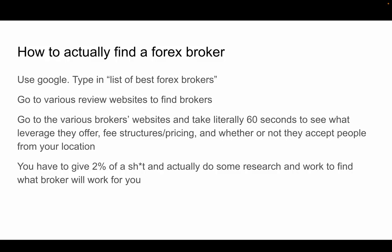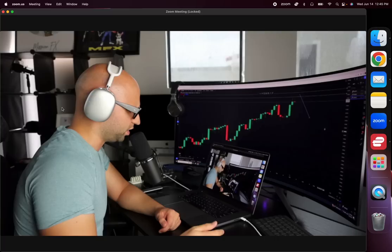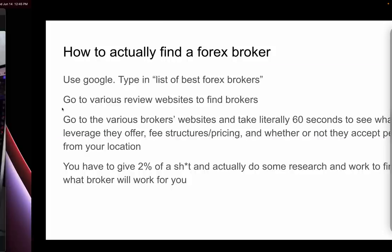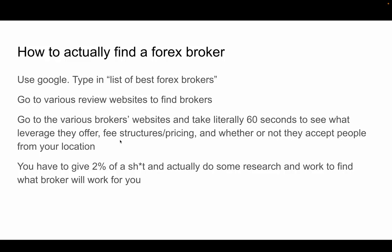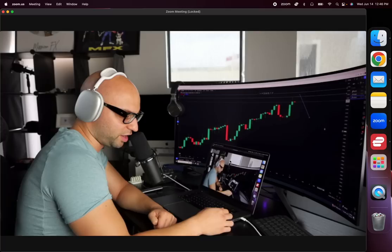If you're in the USA, for example, type in 'list of best forex brokers in the United States' or 'list of best forex brokers for US residents.' You can tweak it and find out what brokers exist and how they're reviewed. A lot of brokers get bad reviews because typically the only people who leave reviews are those who had a bad experience. Go to the various brokers' websites and take literally 60 seconds to see what leverage they offer, their fee structures, pricing, whether they accept people from your location, and their account types.